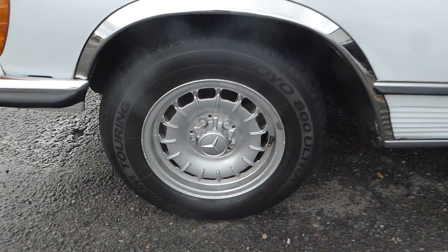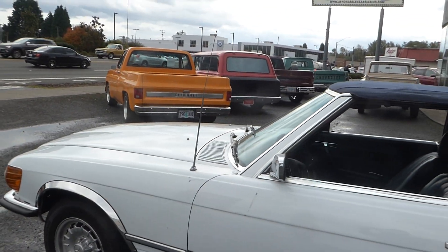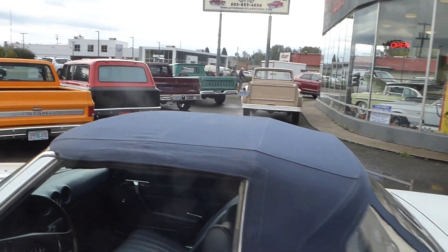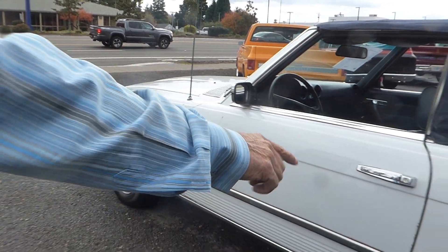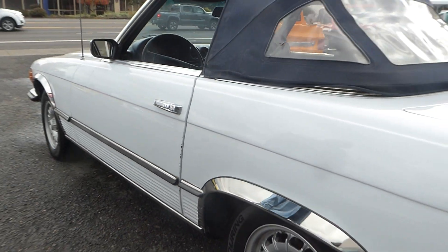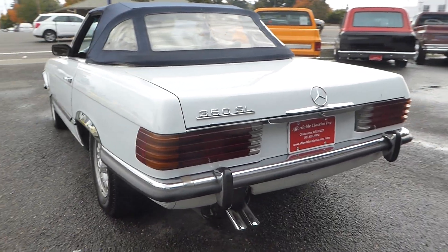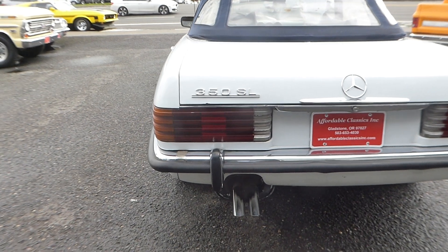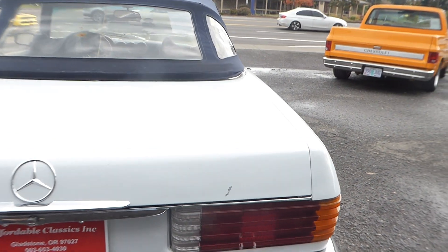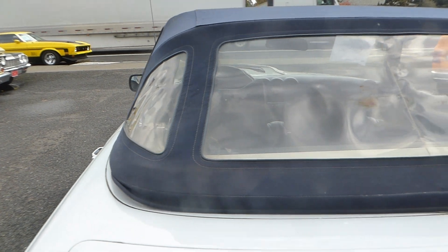As you notice, original wheels, tires, soft top. I also have the hard top. It's got the chrome lip moldings, which is very nice. Got the dual exhaust, all the right stuff. Bumpers — no cracks, no issues. Taillights, no cracks either. The top is very nice.